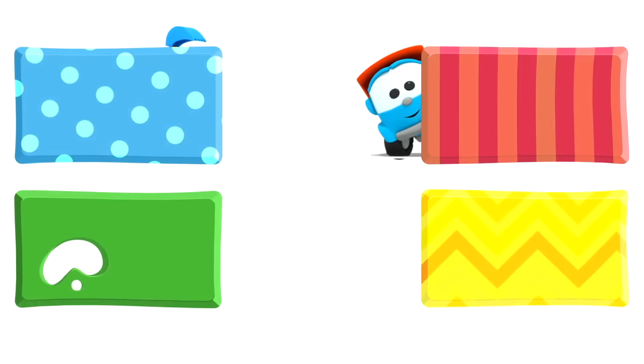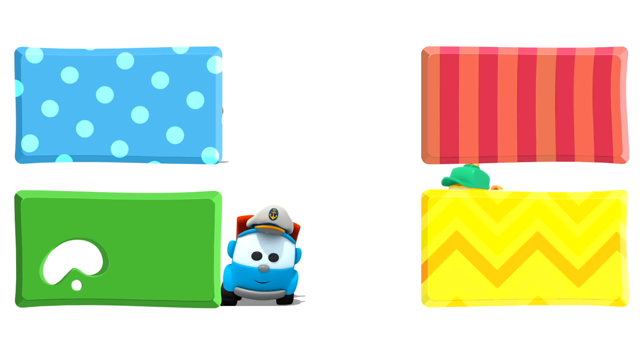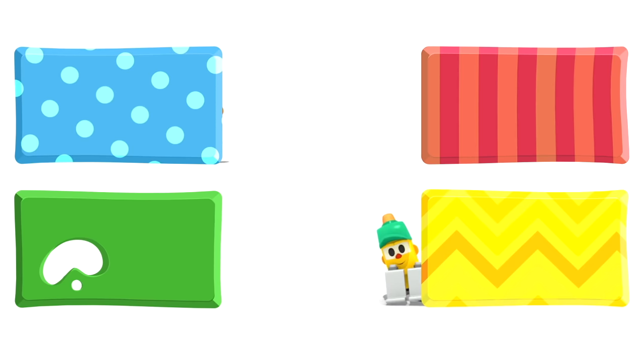Look! Leo, Lifty, and Scoop are hiding behind some rectangles — they are going to watch some new cartoons. And you, choose quickly — click on the rectangles before they disappear.